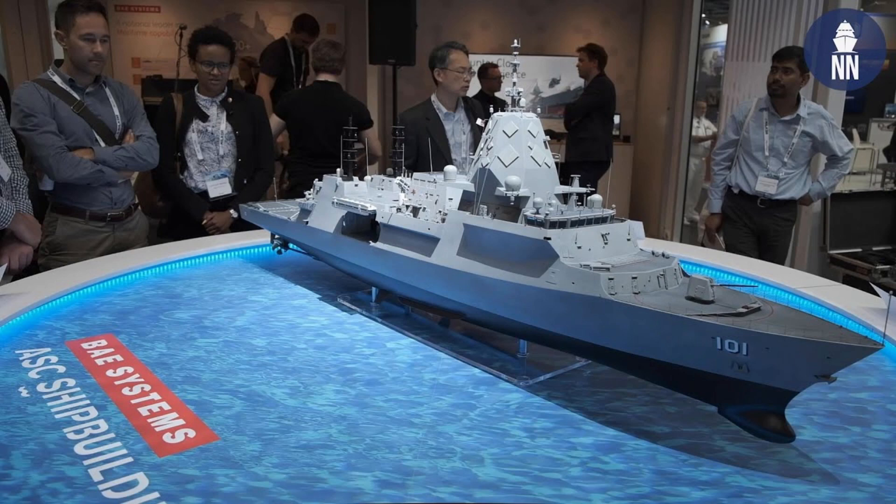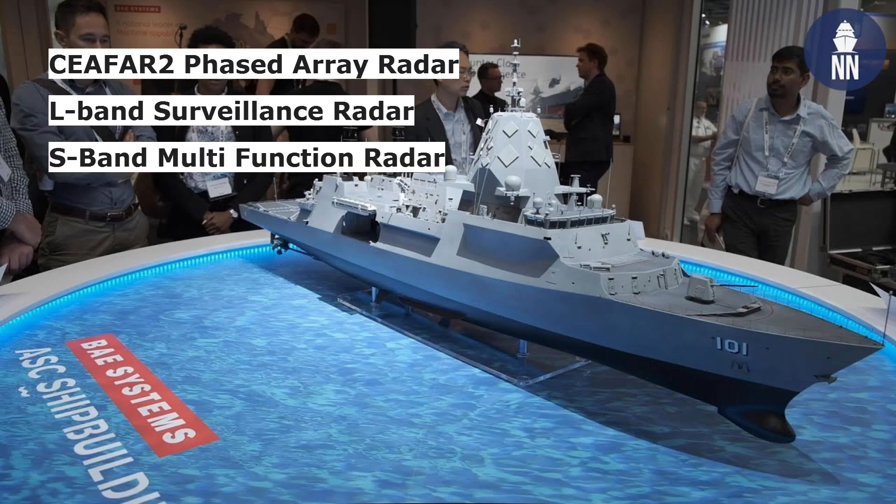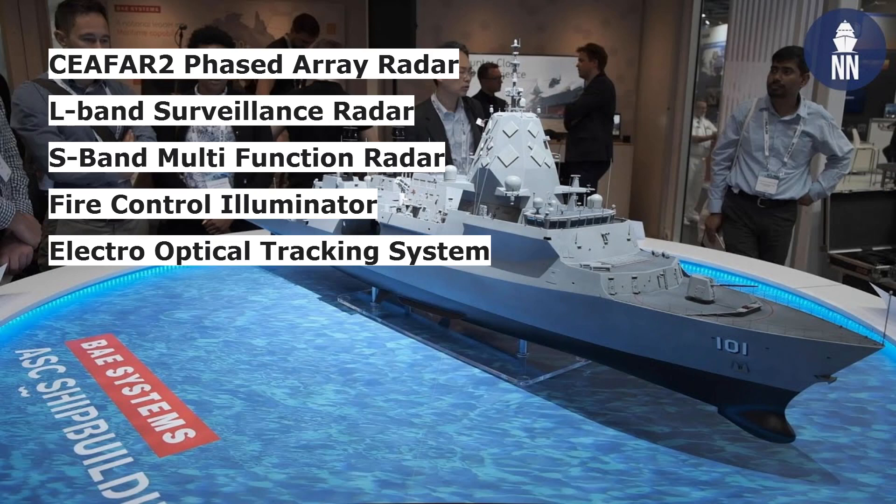For surveillance and weapon guidance, the ship will be equipped with CIFAR II phased array radar, L-band long-range surveillance radar, S-band multifunction radar, fire control illuminator, and an electro-optical tracking system.